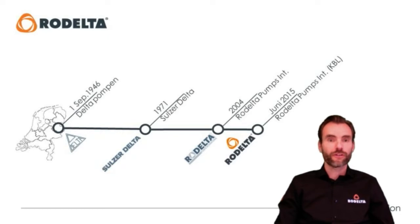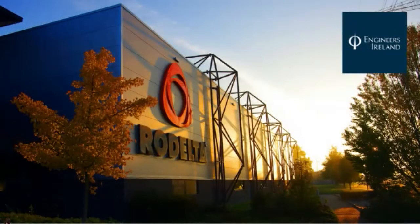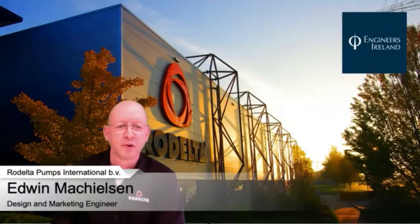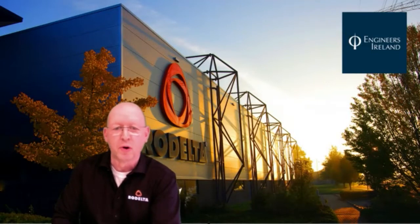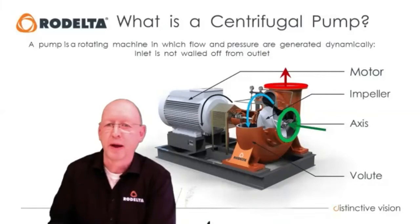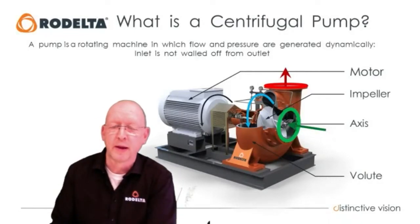With that said, I'd like to give the word to my colleague Edwin, who will explain more about the development and selection of pumps. Hello, I'm Edwin Machielsen, the design and marketing engineer of Rodelta. Today I'd like to tell you more about our products. A pump, as most of us know, is driven by a motor — electrical or diesel — and the motor drives the pump shaft, which connects to the impeller.